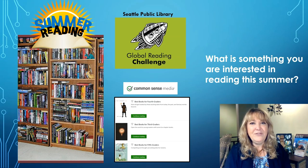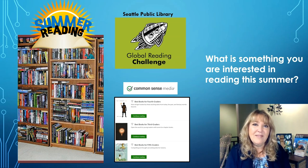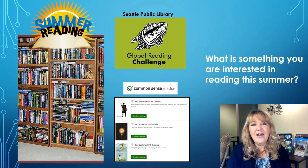Now that we've reviewed how to select a just right book and why it's so important to choose one that's just right for us, we're ready for some summer reading. So what are you interested in reading this summer? If you're looking for some ideas, you can always go to the Seattle Public Library. They have their Global Reading Challenge — that's the list of books they select every year for fourth and fifth graders in Seattle Public Schools. There's a list there that you can select from with some really great reading choices.